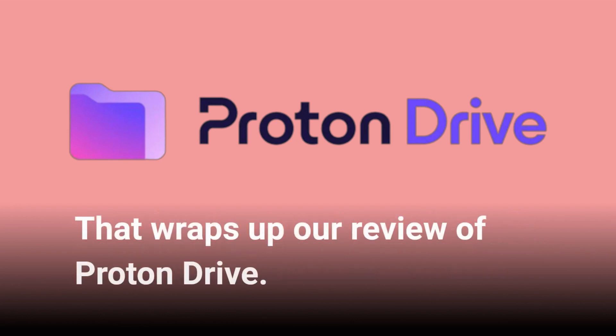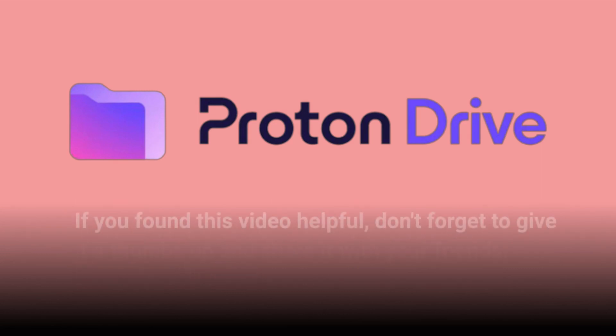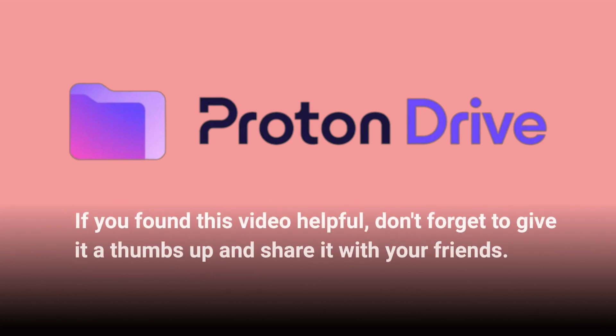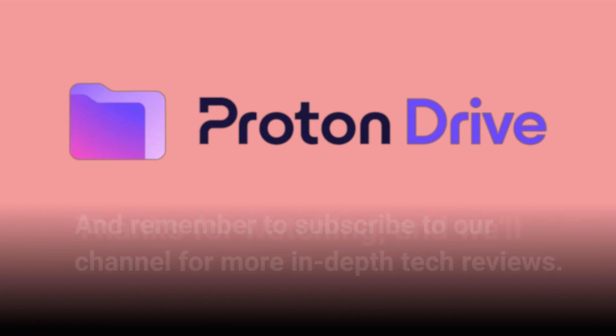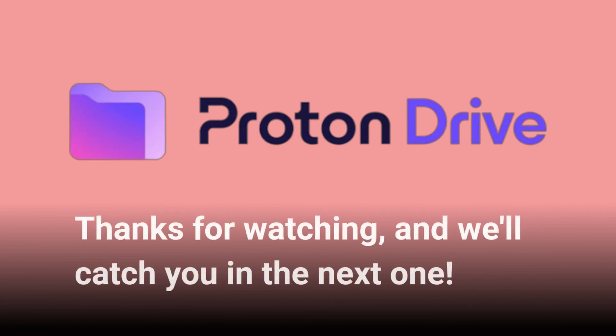That wraps up our review of Proton Drive. If you found this video helpful, don't forget to give it a thumbs up and share it with your friends. And remember to subscribe to our channel for more in-depth tech reviews. Thanks for watching, and we'll catch you in the next one.